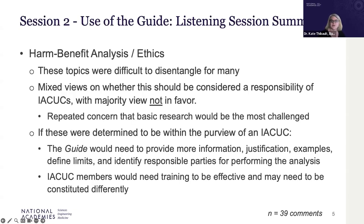Similar messages were conveyed for harm-benefit analysis and ethics, which proved very challenging for most participants to disentangle. The majority view was that these should not fall within the purview of IACUC review. A major concern was that basic research would be most negatively impacted if those considerations were included, with repeated calls for additional training of IACUCs if they are expected to perform ethical reviews.